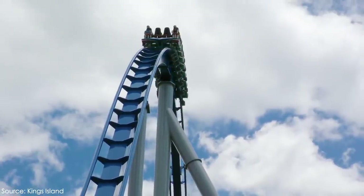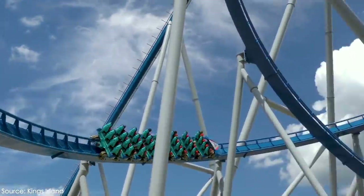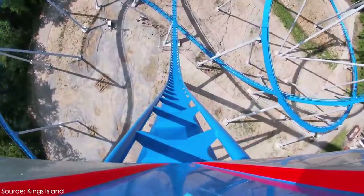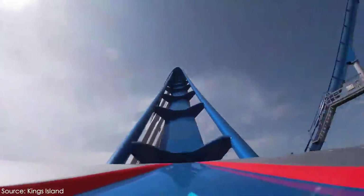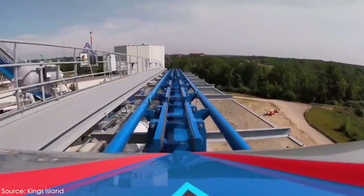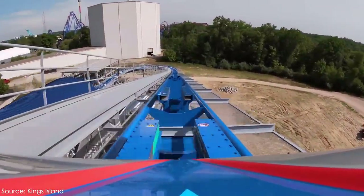And here we have Orion at Kings Island, a brand new roller coaster for the 2020 season. It stands at a height of 287 feet or 87 meters, features a 300 foot or 91 meter drop, and speeds up to 91 miles per hour or 146 kilometers per hour. Orion also features an absolutely massive brake run, just like Leviathan — its brake run is 83 feet off the ground, or about 25 meters.